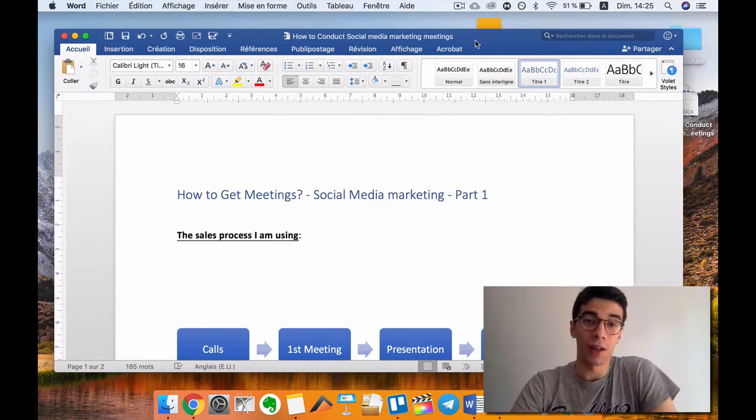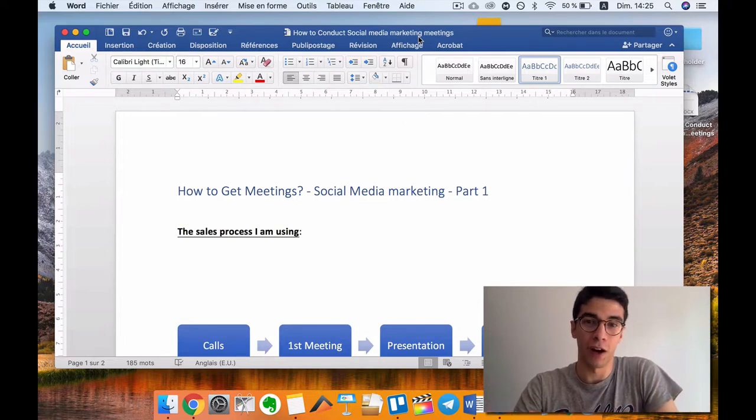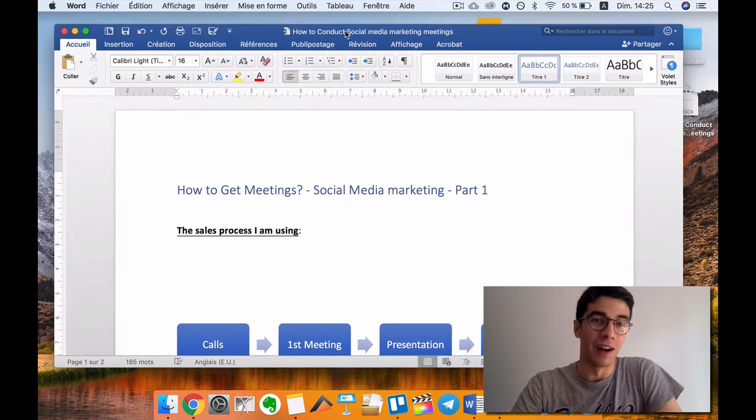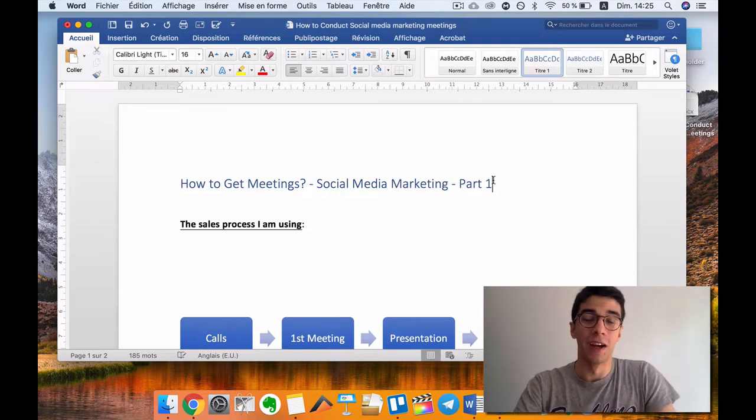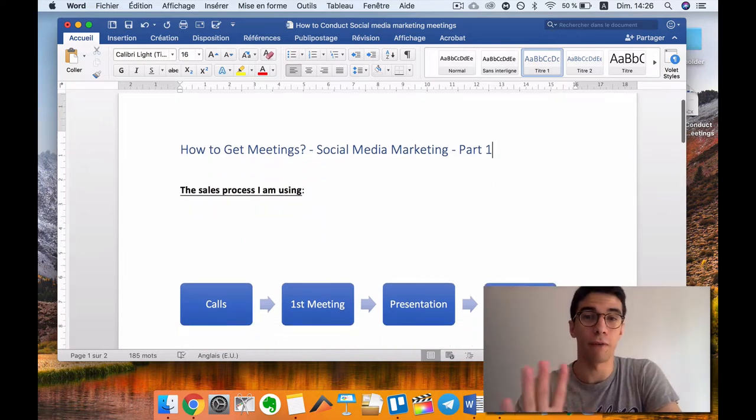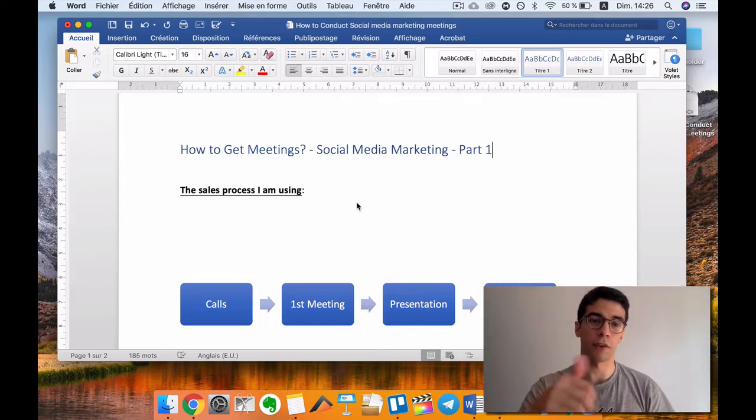What's up guys. I just recorded this video but lost the audio, so I have to redo it — I'm going to put even more energy into it. This is part one of a four or five part series where I'm going to show you my entire sales process, from cold calling all the way to closing and onboarding.